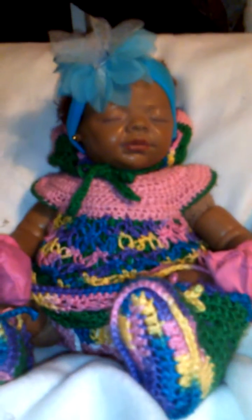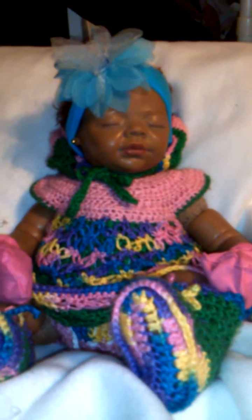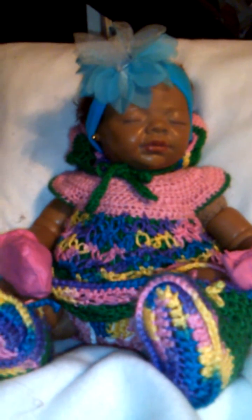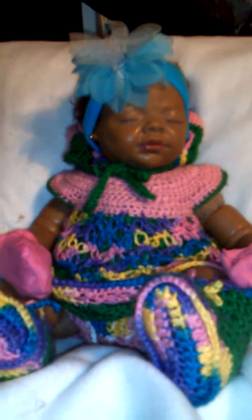This crochet outfit, I made this personally. Actually, my newborn baby wore this when she was a little girl. She's one now, so she definitely can't fit it. So I put it on her, and it looks absolutely wonderful.